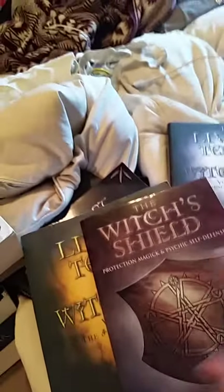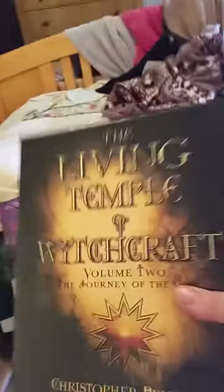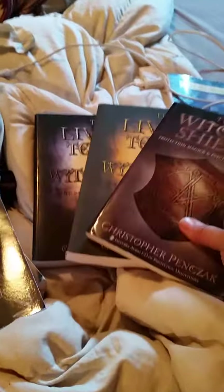These are intended to work together — it's a very academic kind of study. I have the Inner Temple, the Outer Temple, and the Temple of Shamanic Witchcraft, but out of all of them I think I like the Living Temple one the best. I'm not sure why — I just really like it, and I even liked the first few writing assignments. I've only gone through the first couple of chapters and it's amazing.